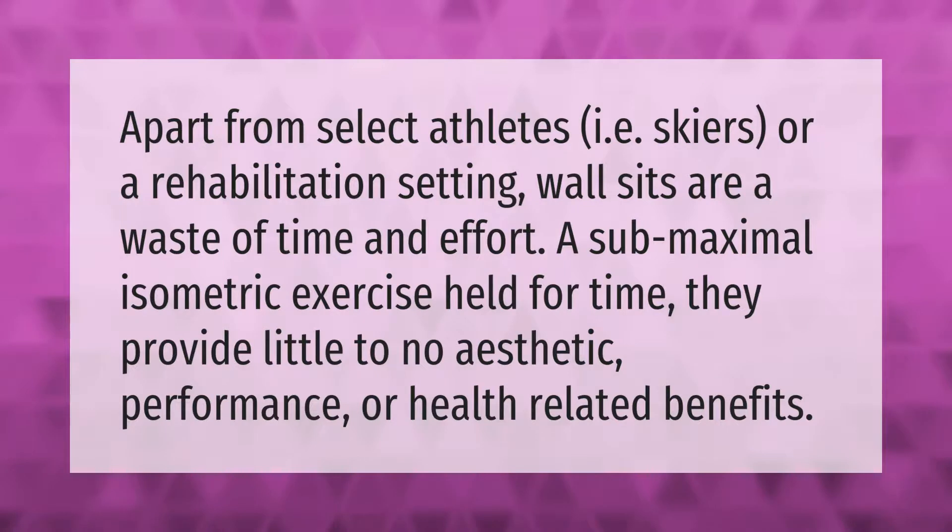Apart from select athletes such as skiers, or in a rehabilitation setting, wall sits are considered a waste of time and effort. As a sub-maximal isometric exercise held for time, they provide little to no aesthetic, performance, or health-related benefits.